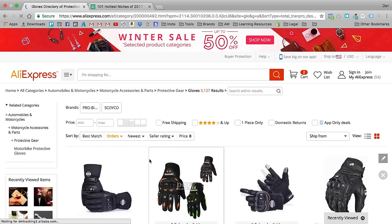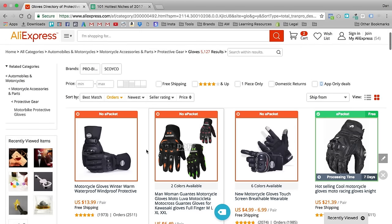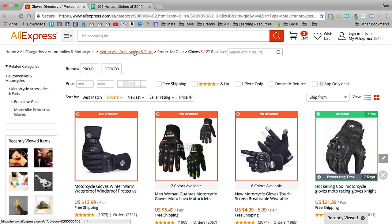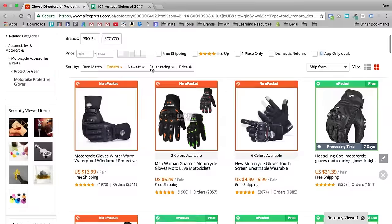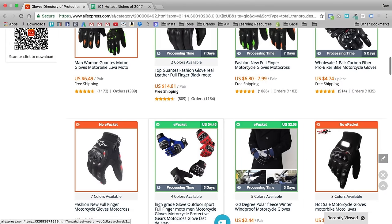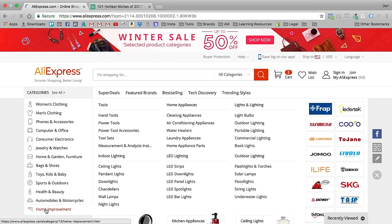What if you created a motorcycle store and niched down further into a motorcycle glove store? You could even create a one-product store with just a motorcycle glove, and then sell motorcycle jewelry or motorcycle t-shirts on the back end. Right away we see a bunch of options, but this isn't really my forte so let's look at a couple more.